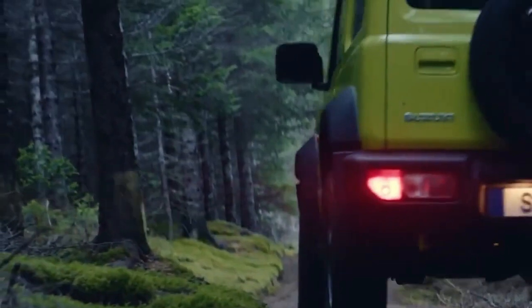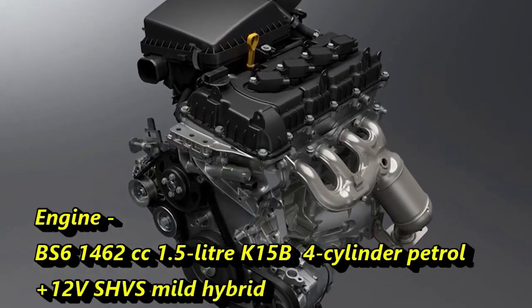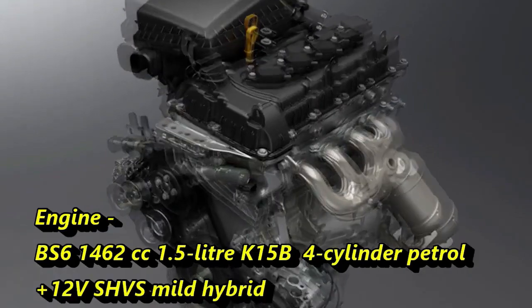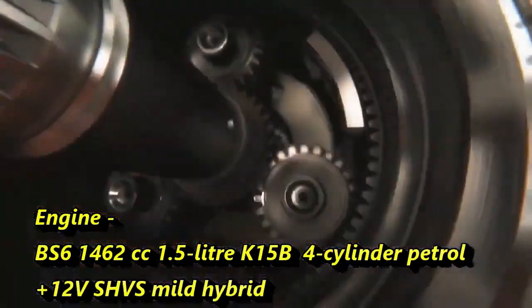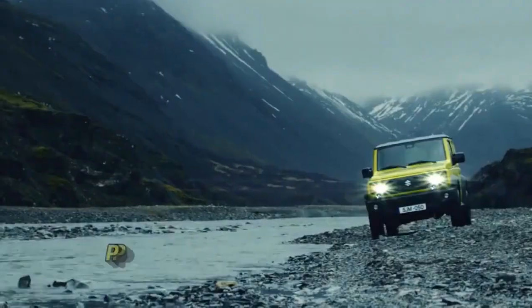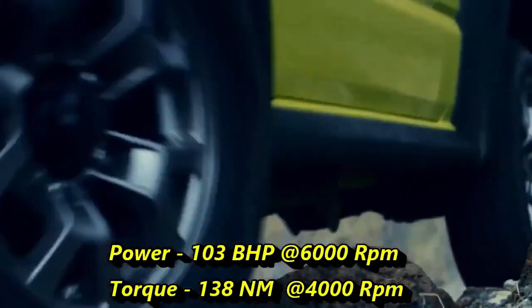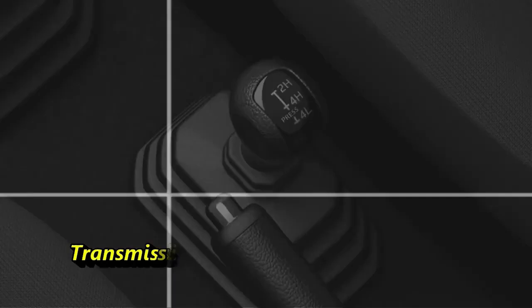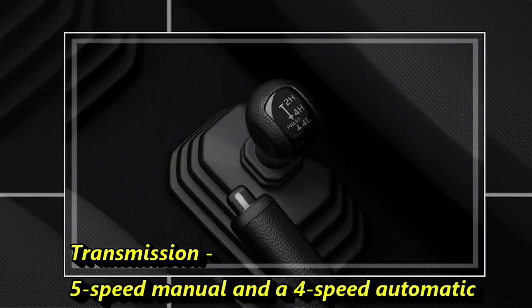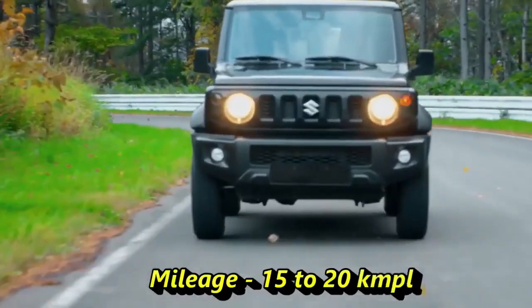In terms of power, the SUV will get a BS6-compliant 1,462cc 1.5-litre K15B 4-cylinder petrol engine along with 12-volt mild-hybrid technology, which can generate 103bhp of power at 6,000rpm and 138Nm of peak torque at 4,000rpm. The engine is expected to be mated to an optional 5-speed manual or 4-speed automatic transmission, and the SUV will be able to deliver a mileage of 15 to 20 kmpl.